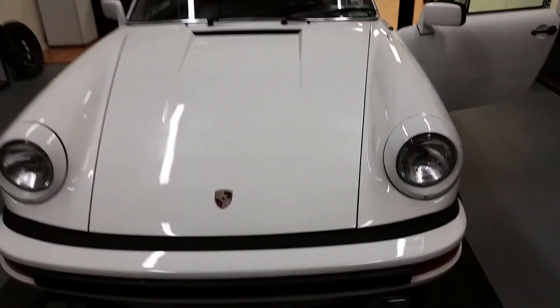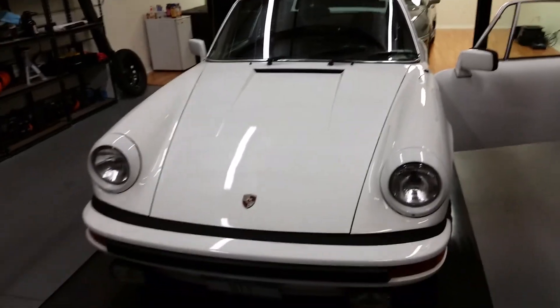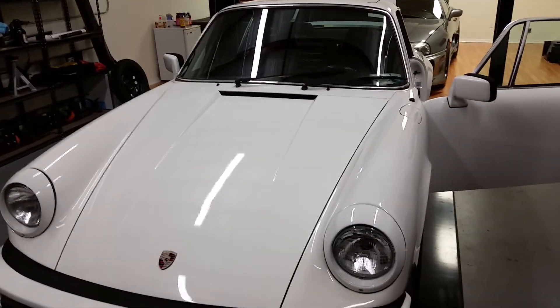So here you have it guys, you can kind of check it out. The owner's on their way to pick it up here shortly. Hope you all enjoyed!